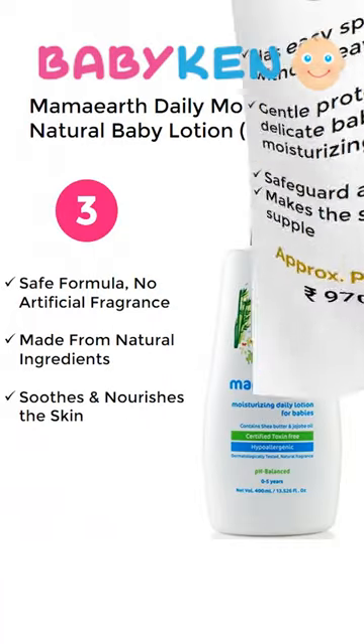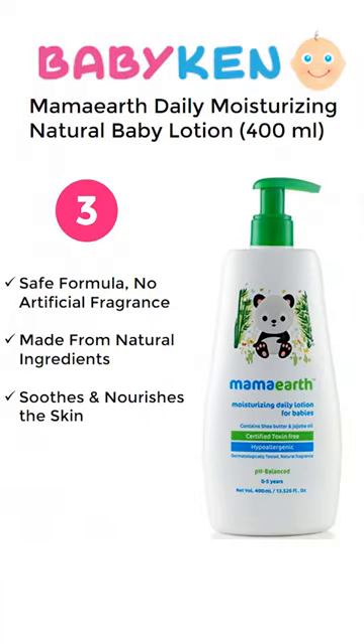Number 3 is Mama Earth Daily Moisturizing Natural Baby Lotion. For a 400ml product you have to pay approximately 287 Rupees.